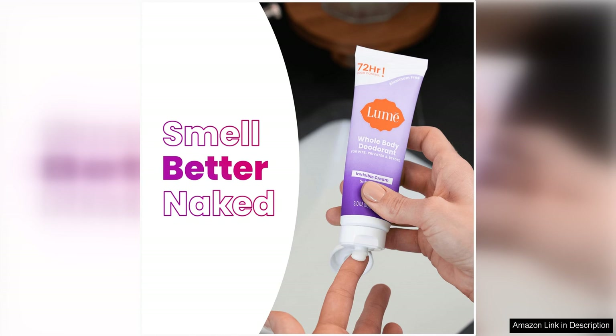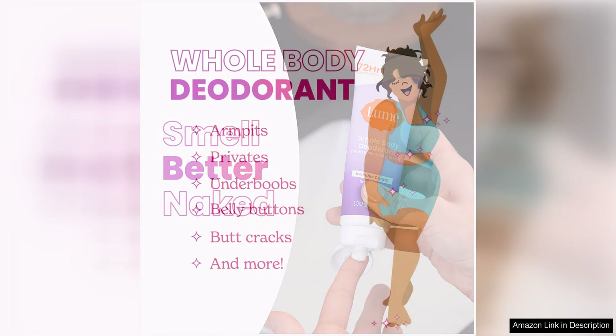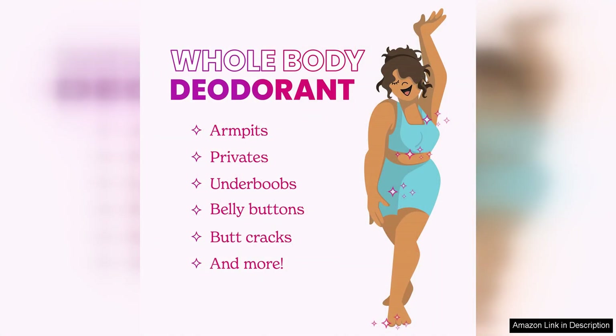Additionally, Loom Whole Body Deodorant is made with natural and organic ingredients that are gentle on the skin. This deodorant is free from aluminium, parabens, and baking soda, making it suitable for even the most sensitive skin types.